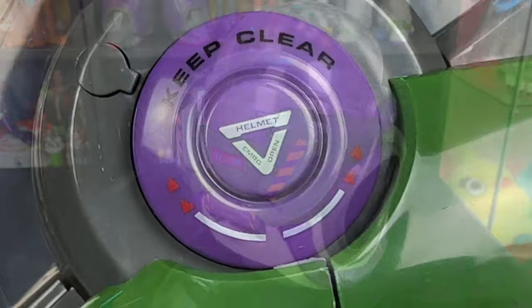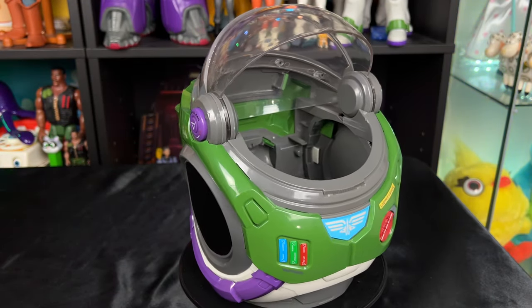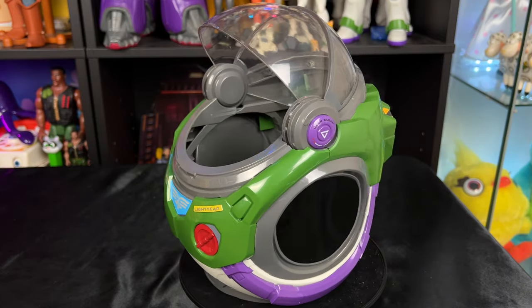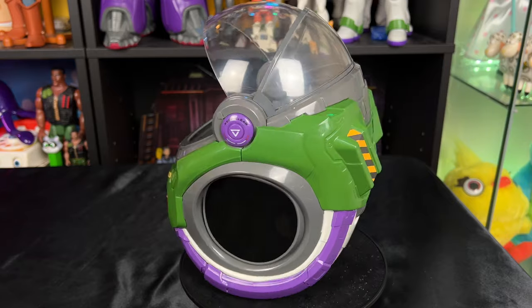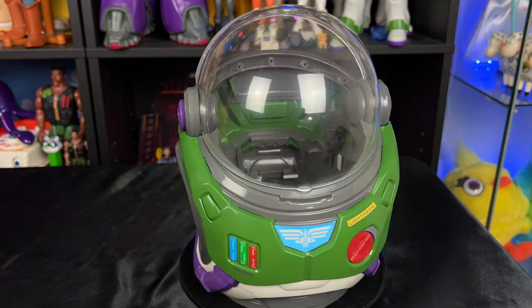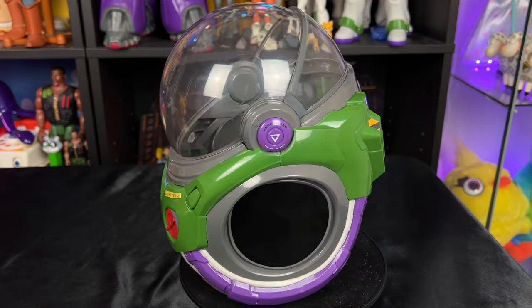I hope you partners enjoyed taking a closer look at my Cinemex Lightyear popcorn bucket. I think it's pretty amazing and fun to add to the collection — definitely a great representation of Buzz's new suit and a super cool display piece. As always, partners, thank you so much for liking and commenting on these videos; it really helps support what I do here on YouTube.